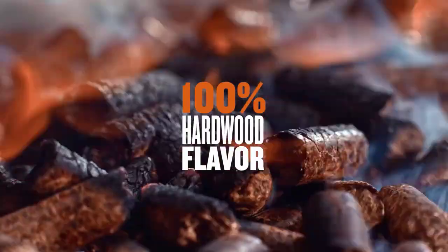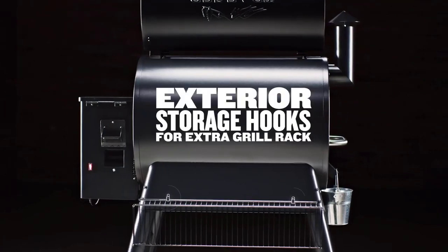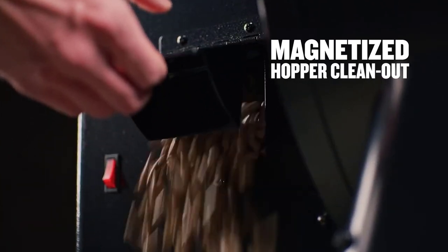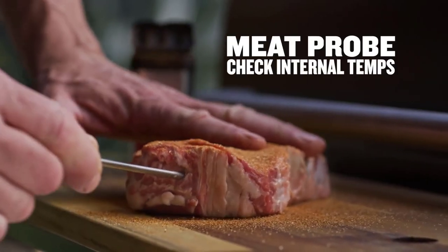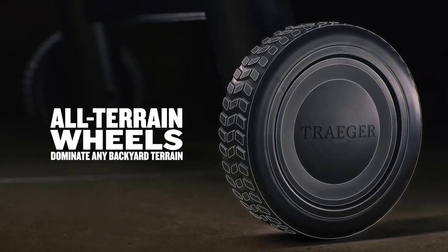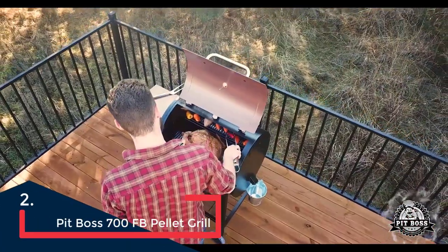It comes with a temperature probe so you can monitor the internal temperature of food as you cook, and it connects to an app equipped with more than 105,000 recipes, so you can program it directly from your phone if you choose and monitor the cooking process from there. This is a great starter pellet grill considering its price and built-in capabilities.